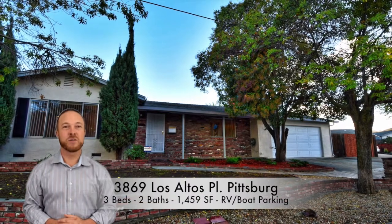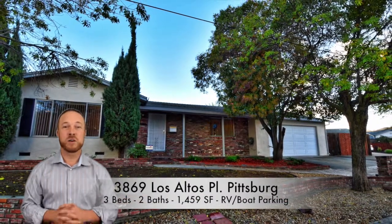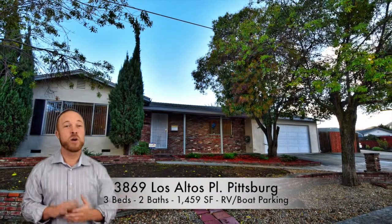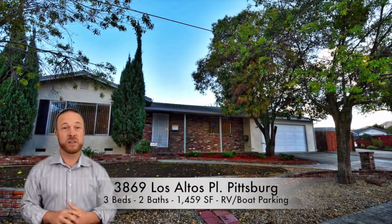Hi, I'm Marcus Hines with Hines Realty Group, where we sell homes for 100% of your asking price or we'll pay you the difference. I wanted to share about a beautiful new listing we have hit the market this week.